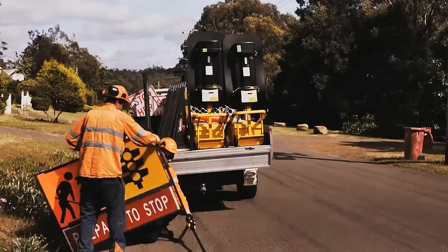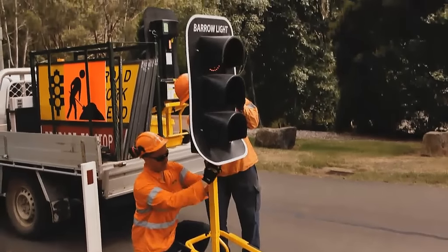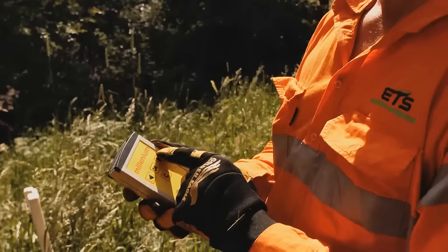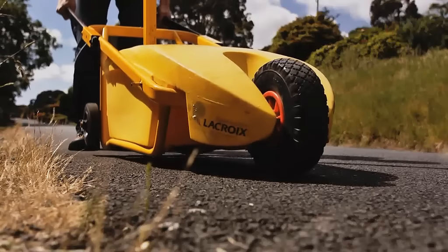When traffic management is required, the BarroLites are loaded onto the team's vehicles ready for the day's work ahead. On site, the lights are set up with programming being simple and fast. Programming is done through the handheld control. Once programming is complete and both lights are synchronised, the lights are ready to be positioned.